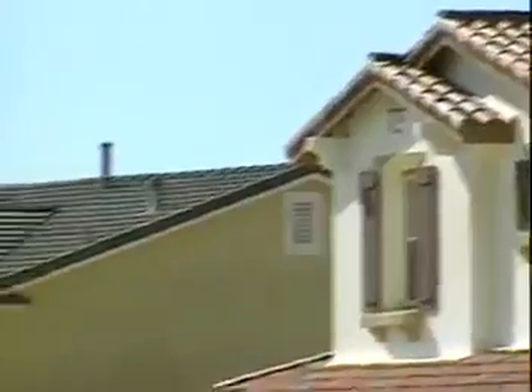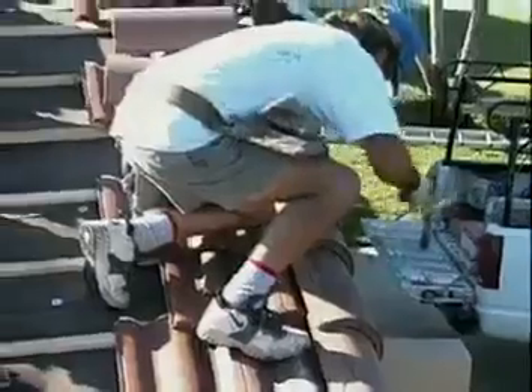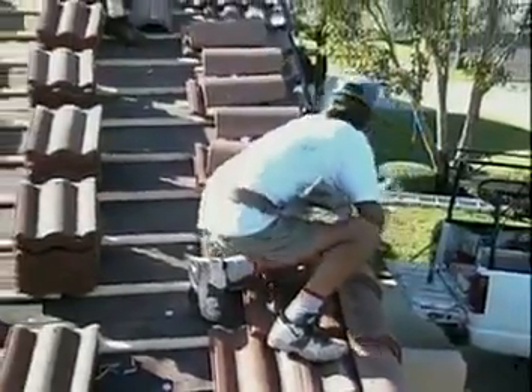Constantly subjected to all that Mother Nature can throw at it, your roof can really take a beating. Taking steps to prevent damage and minimize maintenance or costly replacements starts with the type of roof you choose to install in the first place.